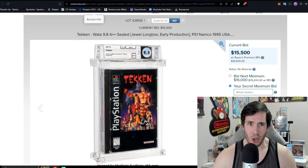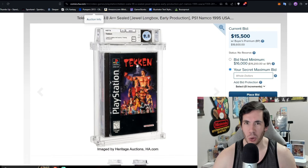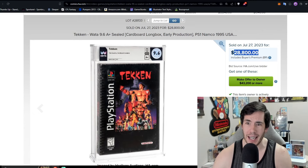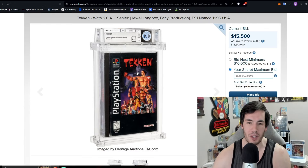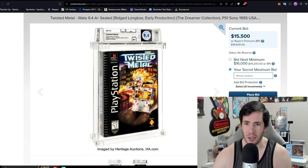We also have some PlayStation at this auction. Two massive games: Twisted Metal 9.4A plus sitting at $18,600, and Tekken — jewel long box, early production, 9.8A plus plus — the single highest graded copy of the original Tekken, also sitting at $18,600. The most recent Tekken sale was a 9.6A plus cardboard copy for $28,800. Now we're getting the only near-perfect copy — this Tekken could go $40,000, $50,000, $60,000 easy if there's a bidding war.